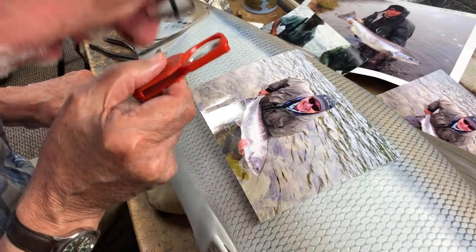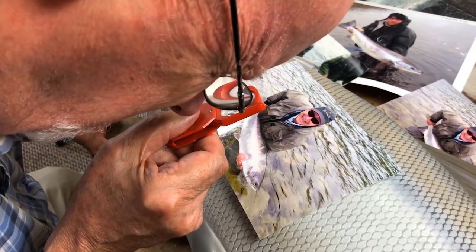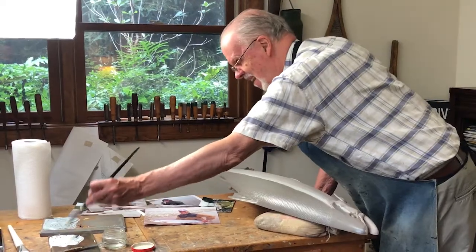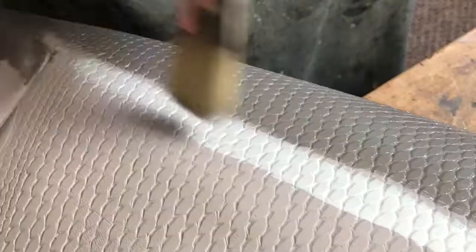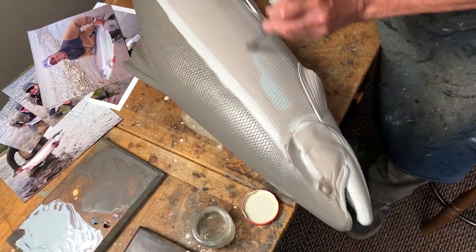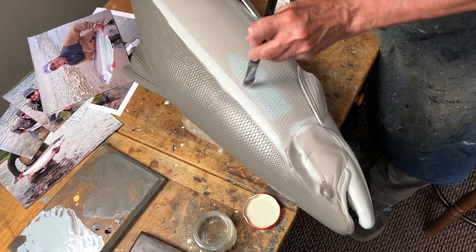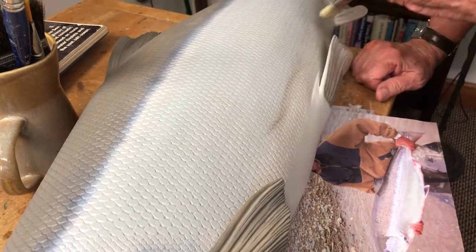When I took a second look, and a third, and a fourth — as is my habit and my curse — I noticed a subtle nuance in tone along its entire flank. Different shades of gray were organizing how scales refracted light. Manipulating those zones of gray makes the salmon look silver.